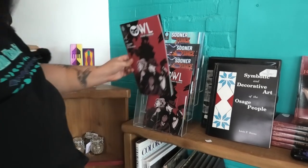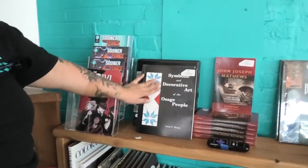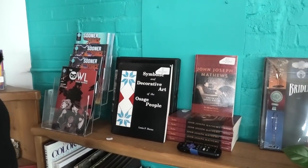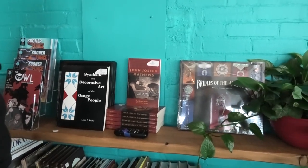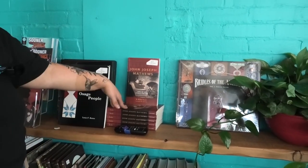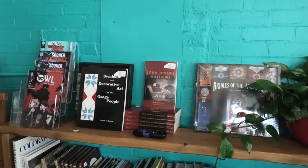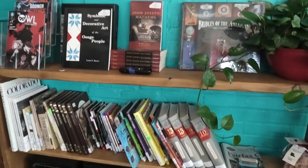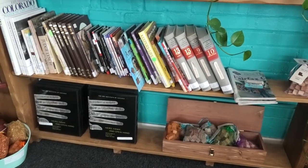And then we have a lot of really cool books if you want to learn more. This is a really good one if you're more into art and the symbolic meaning behind most of our art. Life as an Osage writer — this one would be good to read if you want to learn a little bit more. We also have the Fairfax Chief newsletter for purchase if you want to learn more about the area and things going on.